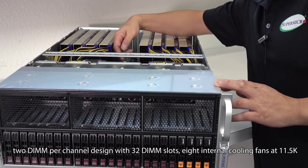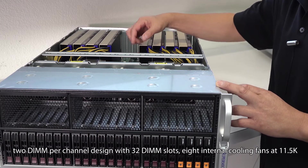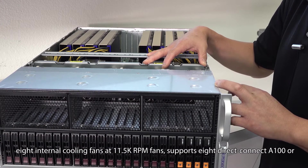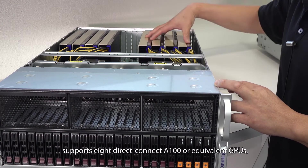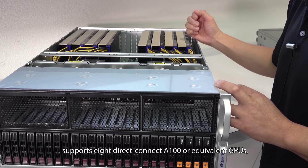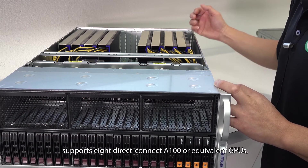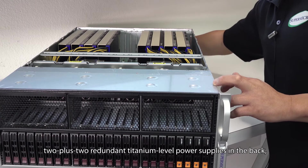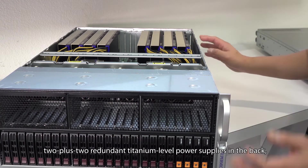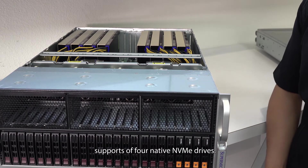It features a two DIMM per channel design with 32 DIMM slots, eight internal cooling fans at 11.5k RPM, supports eight direct connect A100 or equivalent GPUs, and two plus two redundant titanium level power supplies in the back.